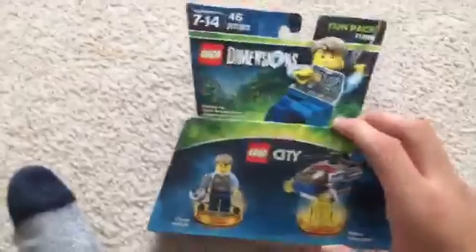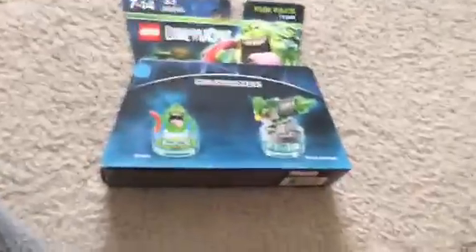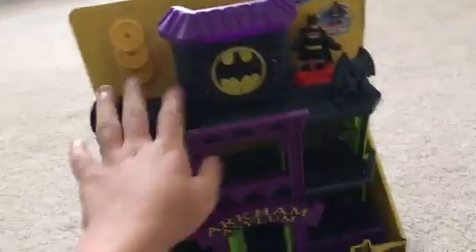Here's the first toy I got. It's like this Dimensions set — it's like a city. I got the Arc of Magic — my stallion. I'm having trouble holding it in the camera.